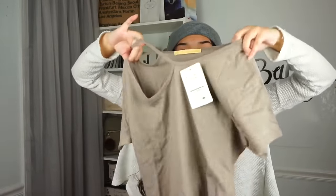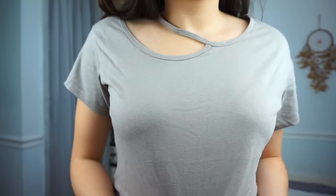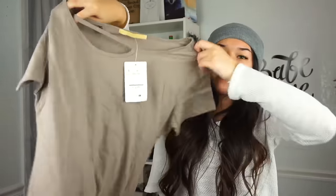The next thing I got from Zappos.com is this gray purplish t-shirt. It looks kind of odd when I hold it up, but when I try it on you guys will see how it looks. I like getting random t-shirts so I can wear them with jeans — they're easy to style.